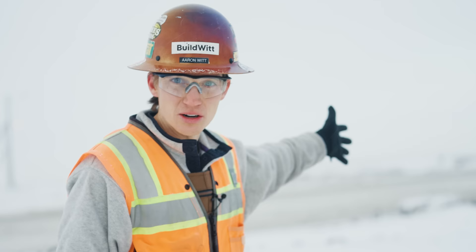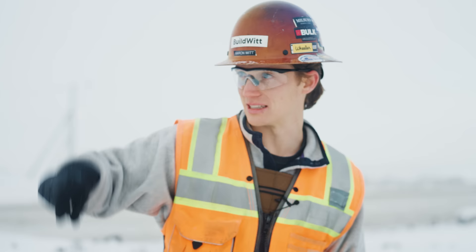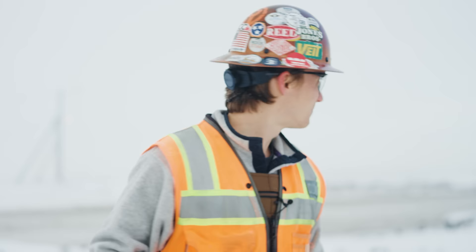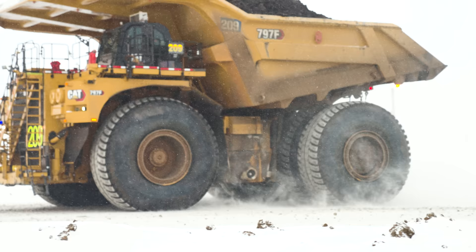Every minute or so a truck is coming in here, and the amazing thing is the hopper can take multiple trucks at a time. There's one dumping — a 797F — and another 797B backing in right now about to dump. 400 tons of material at a time. Here comes another truck.